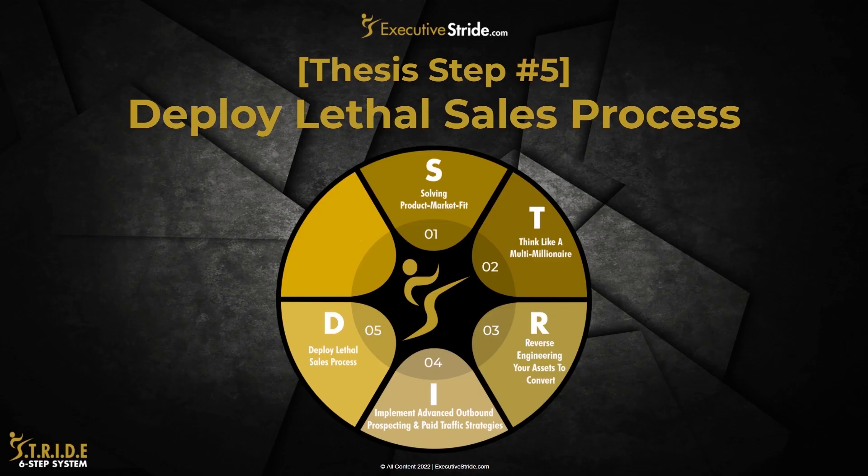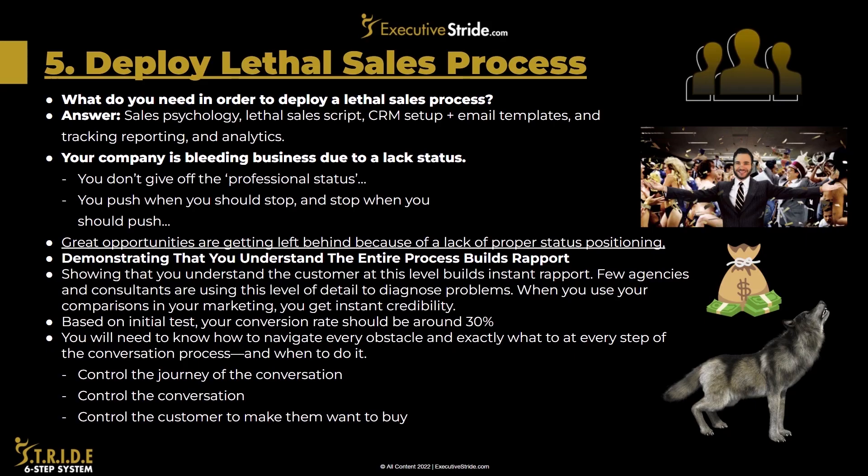Step five of the thesis is deploy lethal sales process. What do you need in order to deploy a lethal sales process? The answer is sales psychology, lethal sales scripts, CRM setup, email templates, and tracking and reporting and analytics.